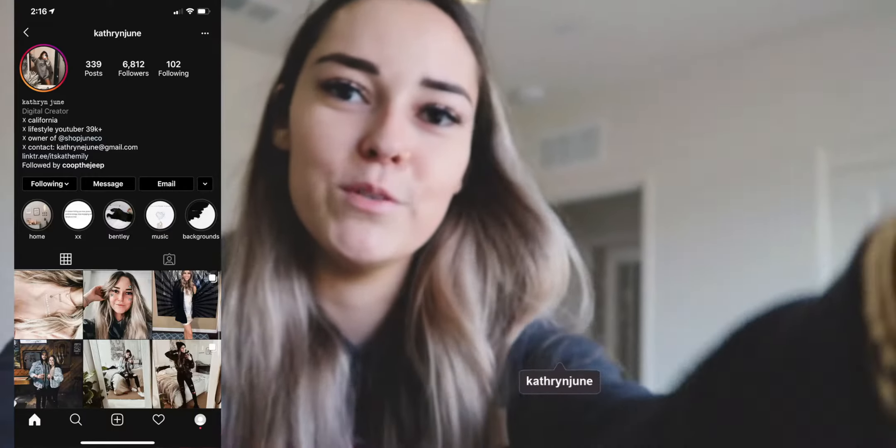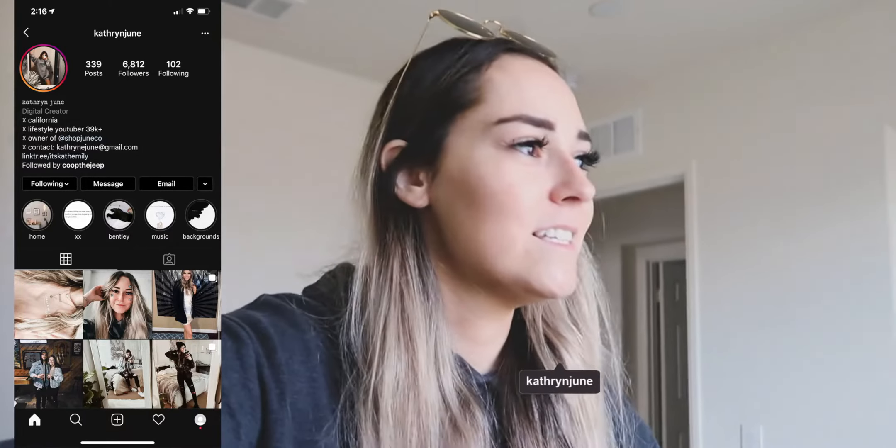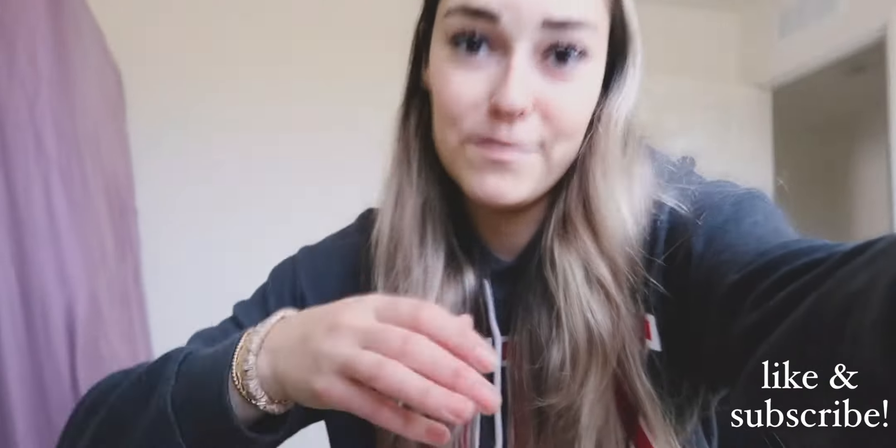Good morning guys. Welcome to this day in my life. I just got back from a walk with my mom and Bentley. We just went out to the park for a little bit. I just realized it's the 26th and I need to get Bentley's flea medication, so I'm going to put that on the stairs before I forget.